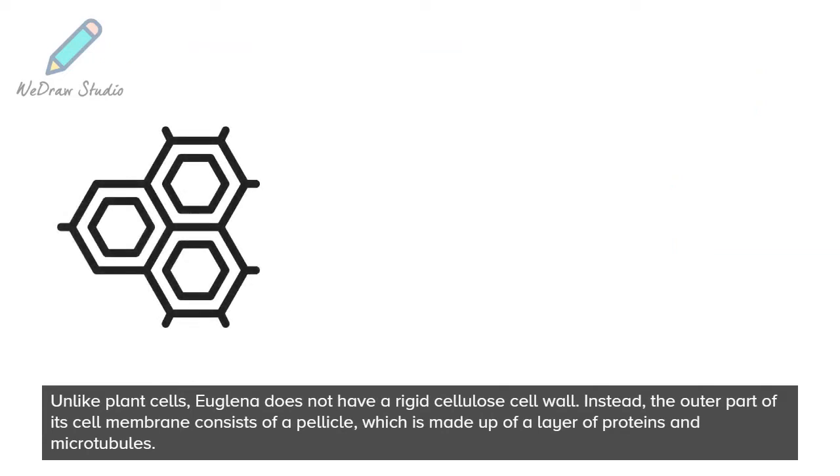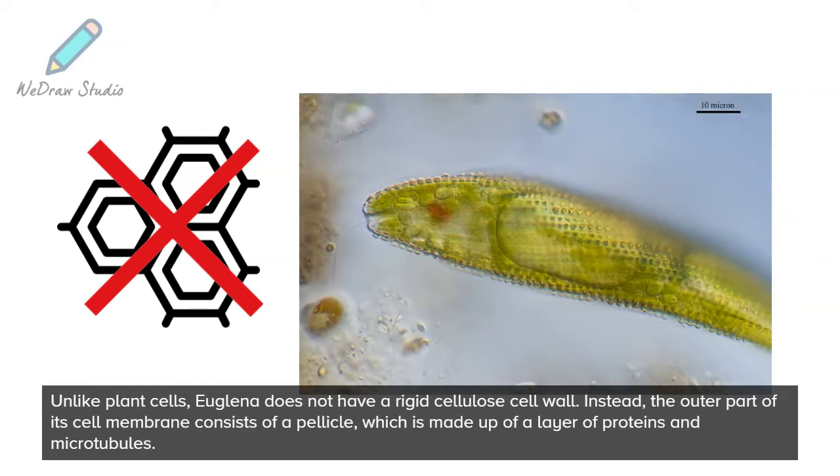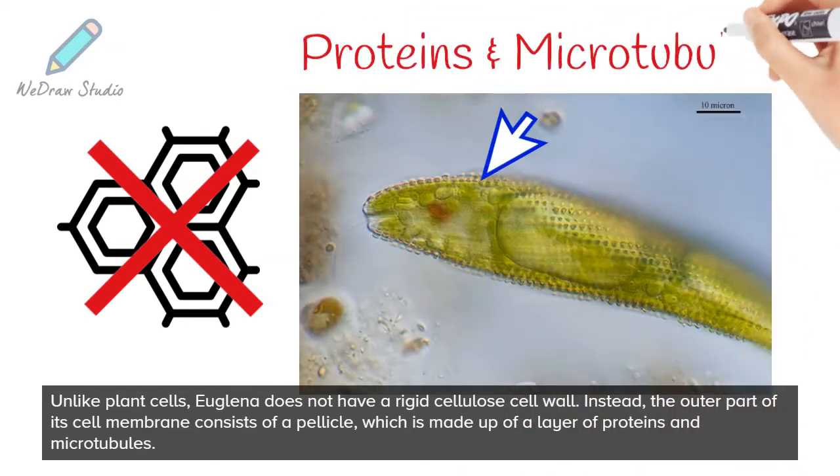Unlike plant cells, Euglena does not have a rigid cellulose cell wall. Instead, the outer part of its cell membrane consists of a pellicle, which is made up of a layer of proteins and microtubules.